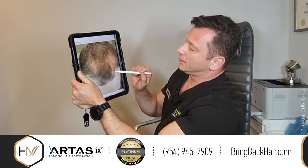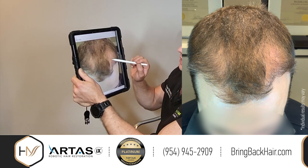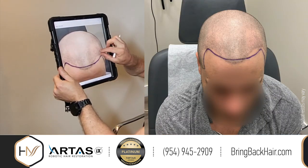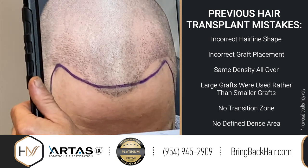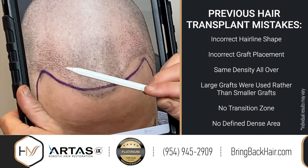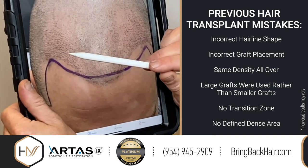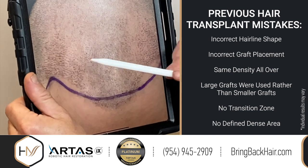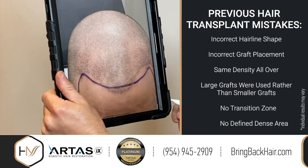Here's another picture showing the lack of irregularity, lack of the transition zone and density zone, and some areas are completely lacking any density. Here's another picture after we trim the hair — you can see where the problem is. There is no shape, and we designed a different type of hairline that will look more natural. You can see how the hair follicles are placed inappropriately, not covering enough on the left side. The same density exists throughout, large grafts were used instead of tiny ones, there is no transition zone, and there is no defined dense area. So no surprise the patient was very unhappy.